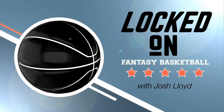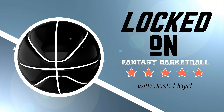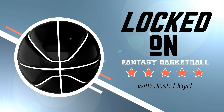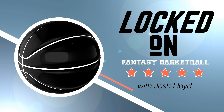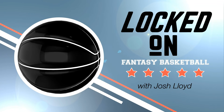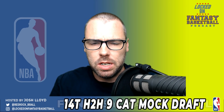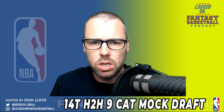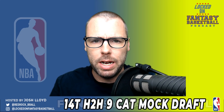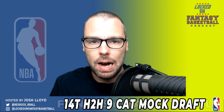You are Locked On Fantasy Basketball, your daily fantasy basketball podcast, part of the Locked On Podcast Network. Hello and welcome to the Locked On Fantasy Basketball podcast, brought to you by Basketball Monster. My name is Josh Lloyd, and I am the lead fantasy analyst at BasketballMonster.com and at Yahoo Sports Australia. You can find me on Twitter at RedRock underscore Beeble, and on Instagram at LockedOnFantasyBasketball.